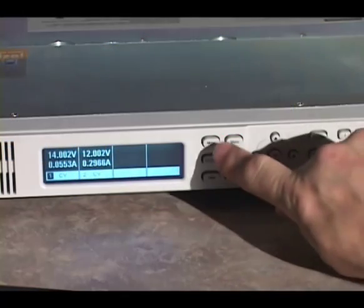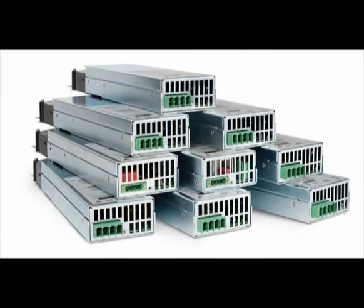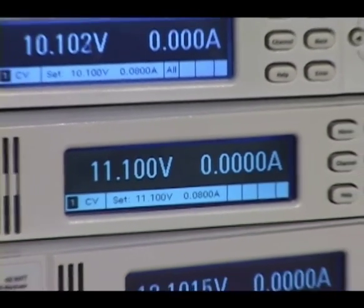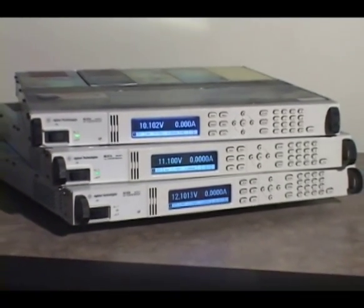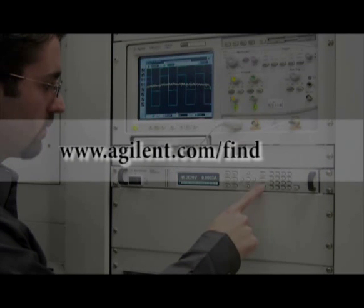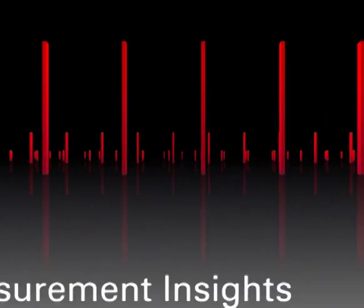A full-featured front panel simplifies manual operation for test prototyping, debugging, and troubleshooting. Be sure to watch part two of this video, which covers the N6700 series DC power modules in greater detail. The N6700 family of modular power supplies provides a fast, flexible, and small power supply system — now in three power levels and with other enhancements to make your job easier, quicker, and more cost effective. For more information, visit the Agilent website at www.agilent.com/find/N6700 or contact any one of Agilent's authorized distributors.